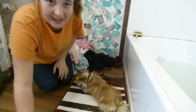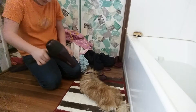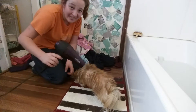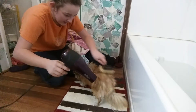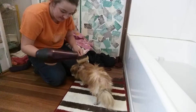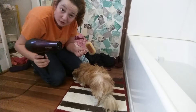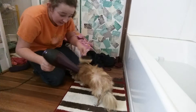Hey guys, now we got out the blow dryer. Ready? Three, two... The reason I like to brush him too is because it helps dry him faster and it gets underneath their fur as well.